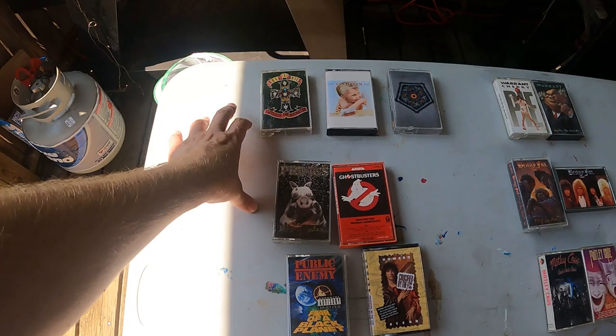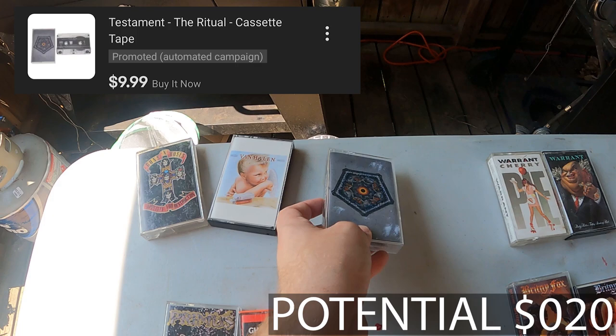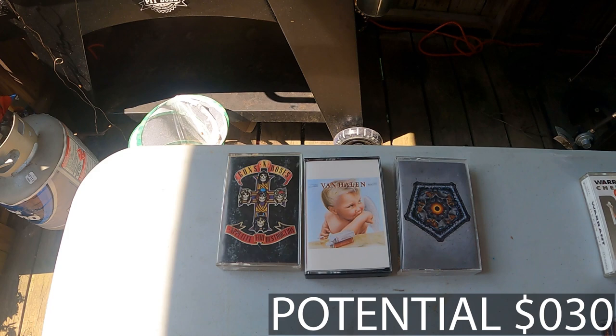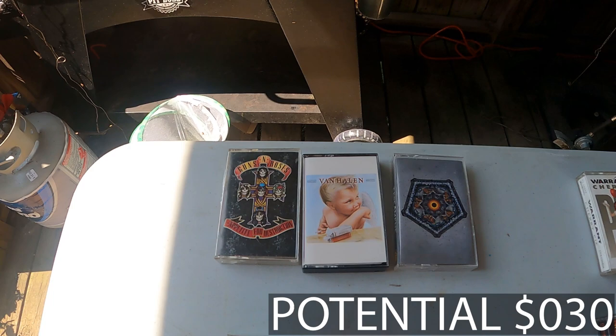This first section is all of our singles. The first row — Guns N' Roses, Van Halen, and Testament — are all going to be $9.99 cassettes. The comps were ranging from $8 to $11, so I figured I'd just go $9.99 and make it around $10. At the bottom of the screen you will be seeing the potential total going up throughout this entire video, so you can see as you go along what our haul's up to.